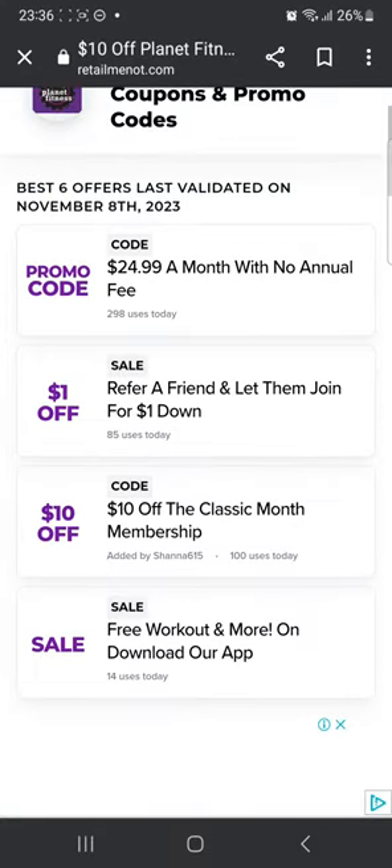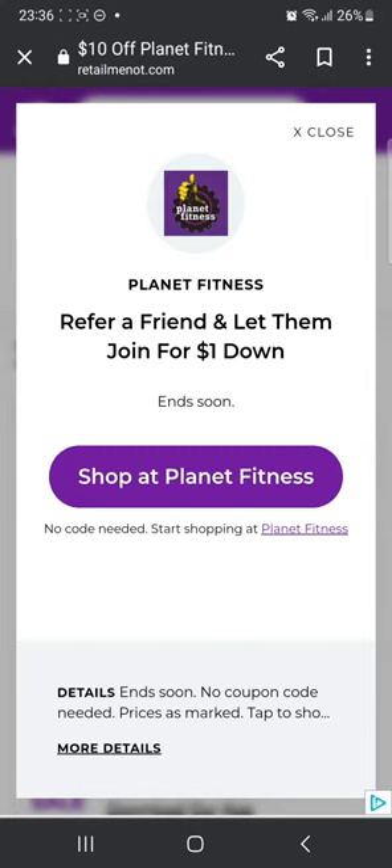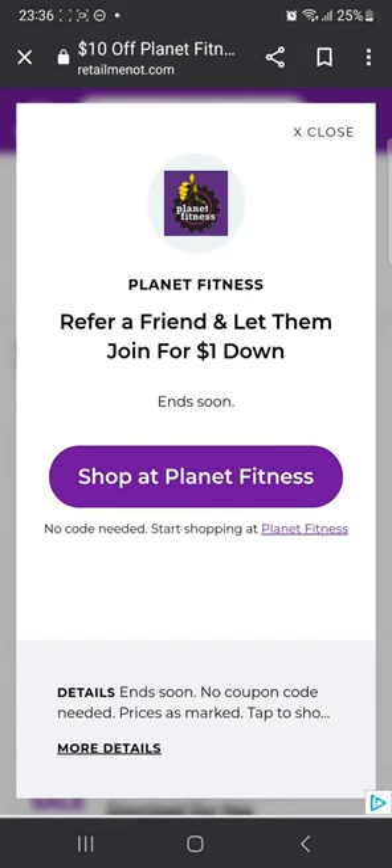As you can see, there are sales as well. That means there are ongoing offers on the website, so you can directly head to their website and claim it. You don't need a code for it — you can directly click on 'Shop at Planet Fitness' and you'll be good to go.